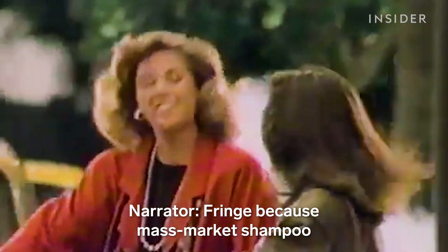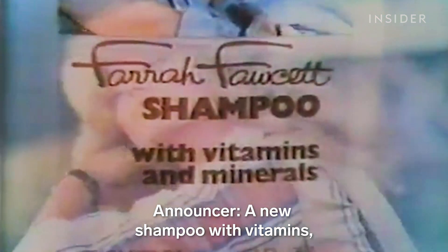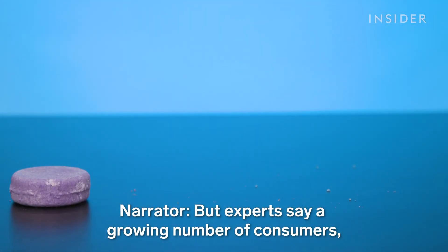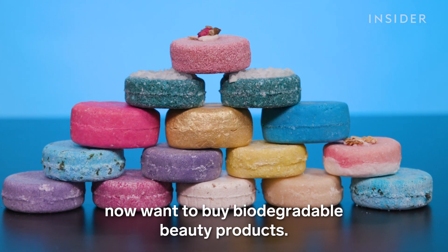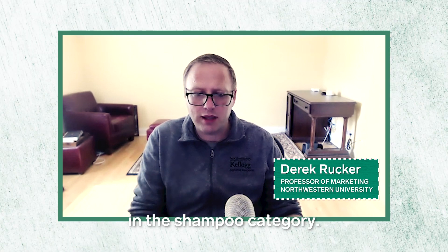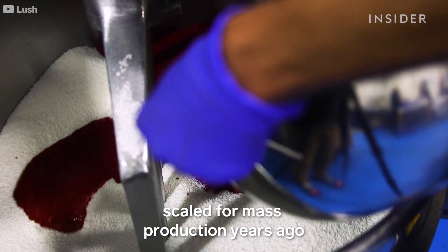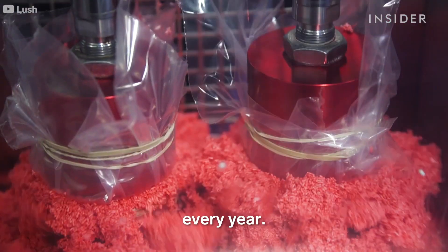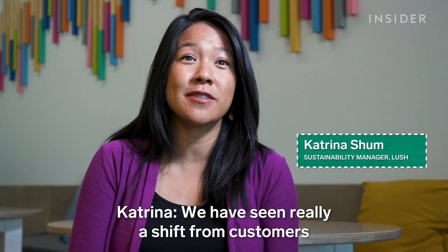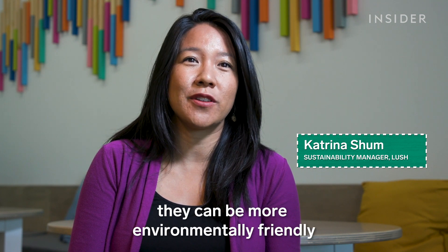Fringe, because mass-market shampoo in plastic bottles dominated store shelves and TV ads for decades. But experts say a growing number of consumers, especially millennials, now want to buy biodegradable beauty products. This is something we are seeing happen in the shampoo category, where how the product is made matters. Lush Cosmetics scaled for mass production years ago and now sells about $20 million worth of shampoo bars every year. They've seen a real shift, with more and more folks looking at how they can be more environmentally friendly in their own lives.